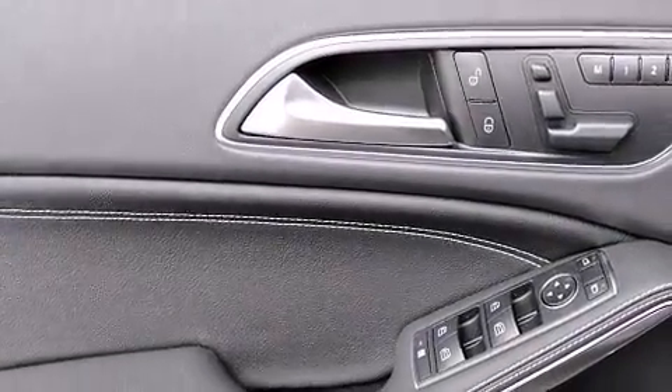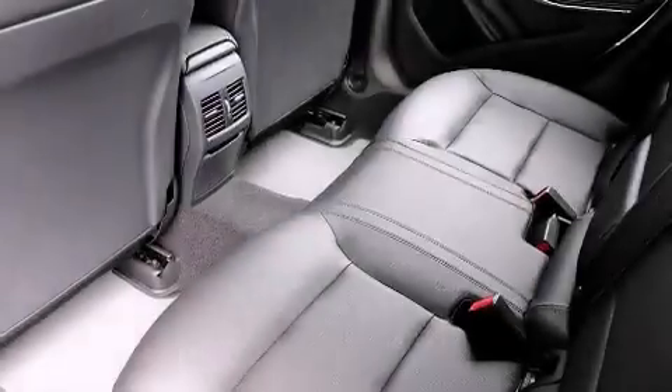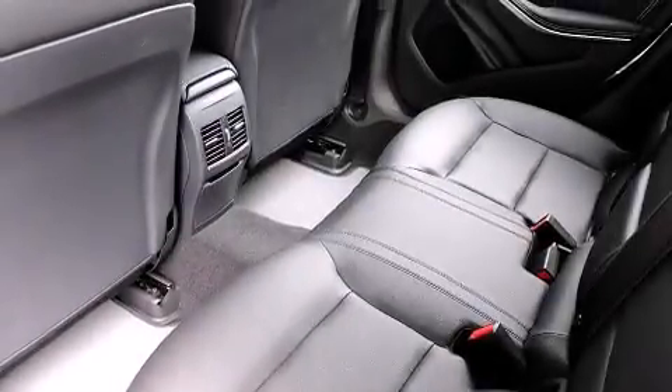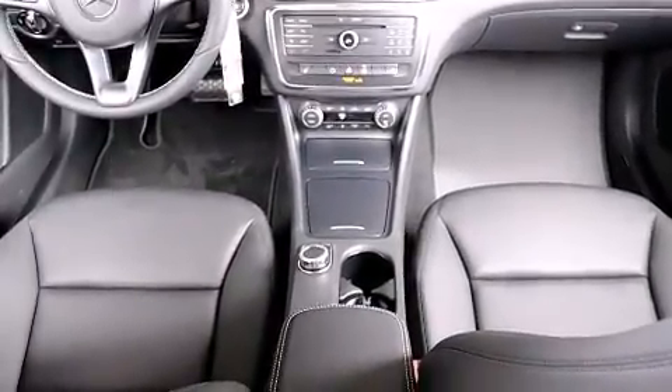The following features are also included: Air Conditioning with Automatic Climate Control, a Split Folding Rear Seat, Cruise Control, Front Side Impact Airbags, an Auto-Dimming Rear View Mirror, and a Rear Window Defroster.